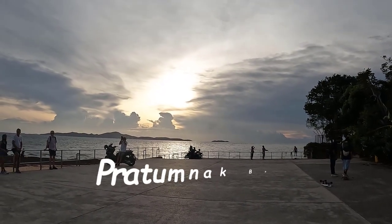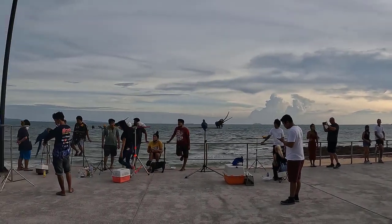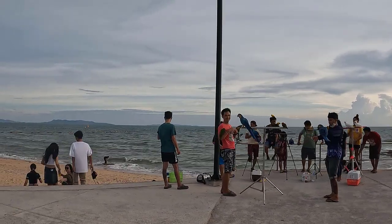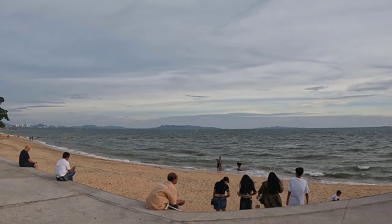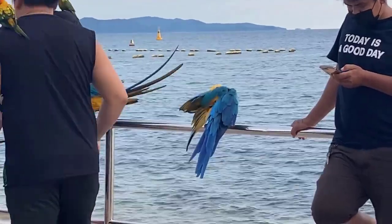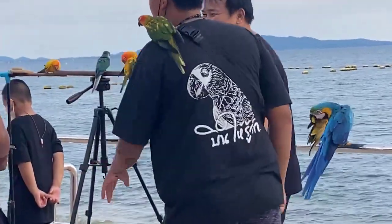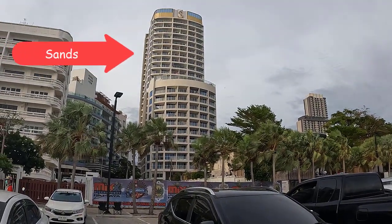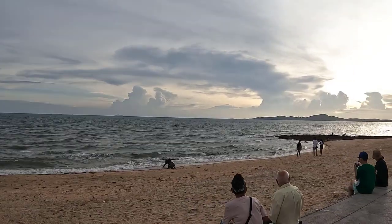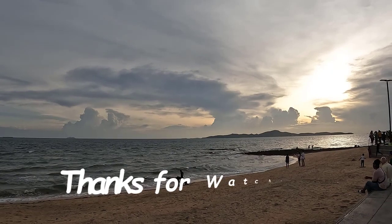There's Pratumnak beach. Like I said, we're very close to the beach — it's not far, and you can see just how close we are. Here's the Sands Hotel and this is how close we are to the beach. You're in the middle of everywhere — you can just go to the shops. If you go to Pattaya City, it would probably be about a 50-minute ride in a taxi.